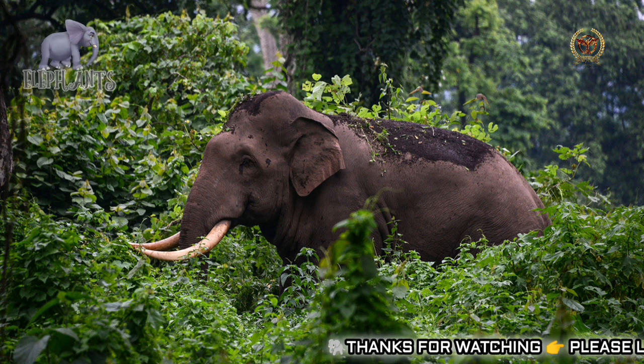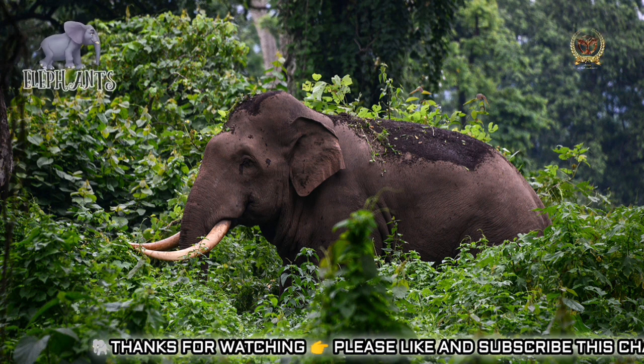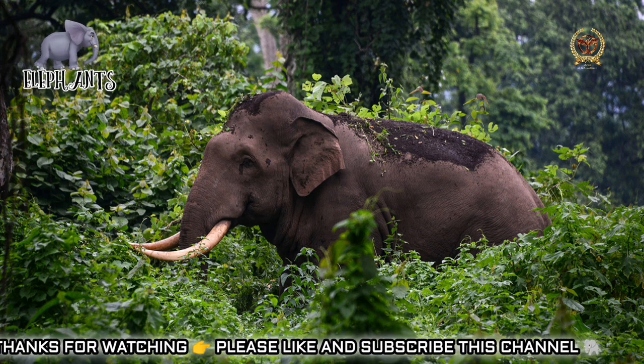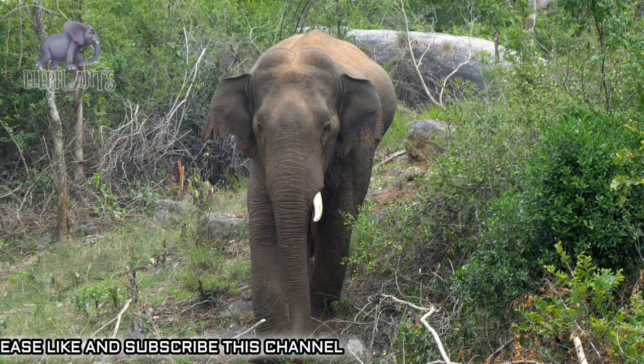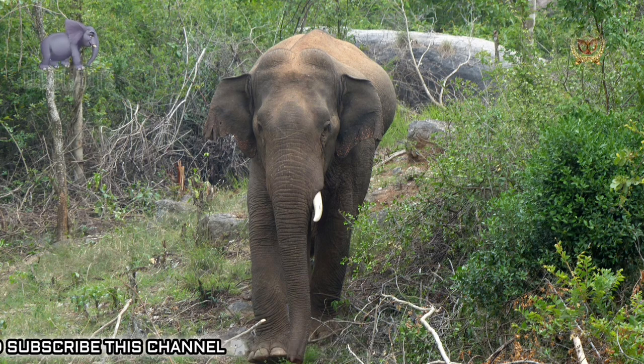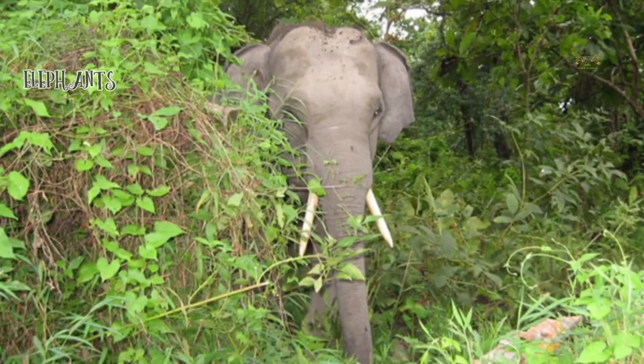The African bush elephant can be found in habitats as diverse as dry savannas, deserts, marshes, and lake shores, and ranges from sea level to mountains above the snow line. Forest elephants live mainly in equatorial forests. Asian elephants prefer mixed areas of grass, low woody plants, and trees, mainly in the dry thorn scrub forests of southern India and Sri Lanka, and the evergreen forests of Malaya.